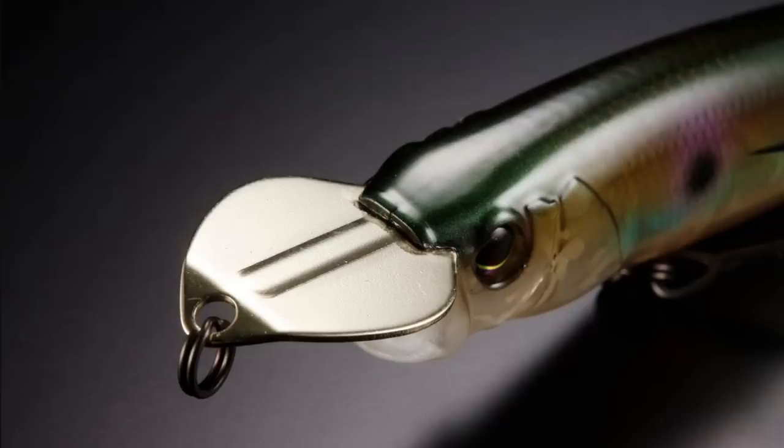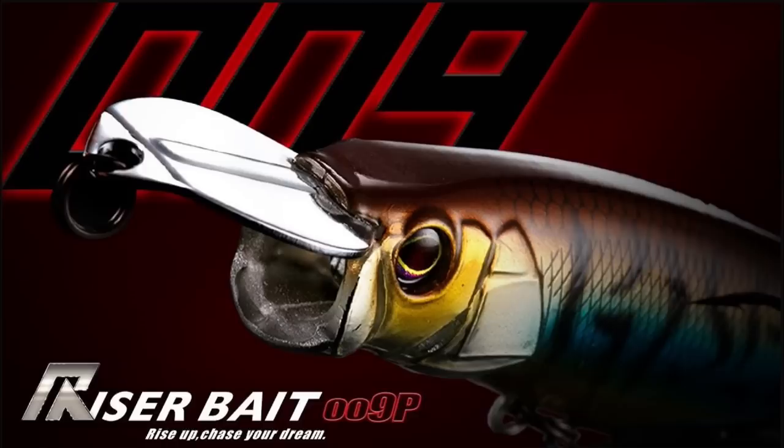Crazy fishing lure number one. There is a lure made by a Japanese company called a Riser Bait 009P. The best way I can explain this bait is the way it was explained to me...